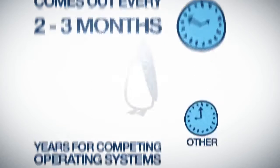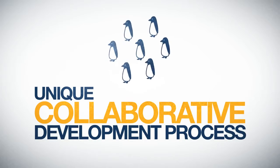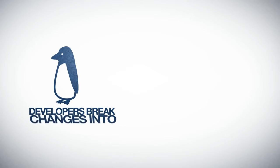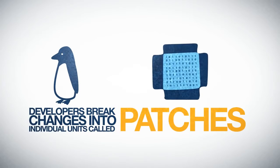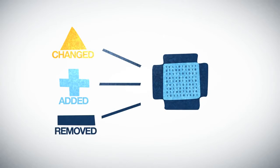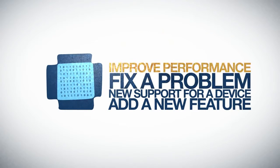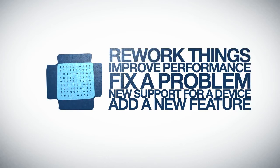This is made possible by a unique collaborative development process. When submitting code to the Linux kernel, developers break changes into individual units called patches. A patch describes the lines that need to be changed, added or removed from the source code. Each patch can add a new feature, new support for a device, fix a problem, improve performance, or rework things to be more easily understood.